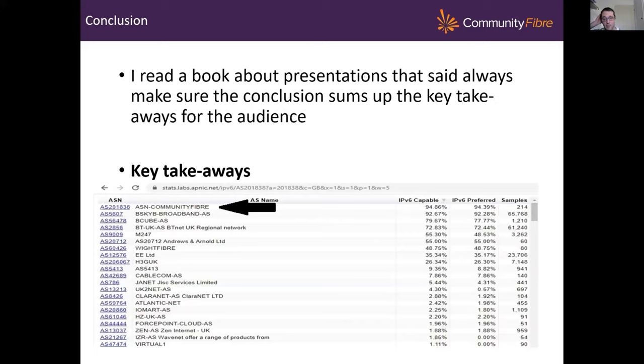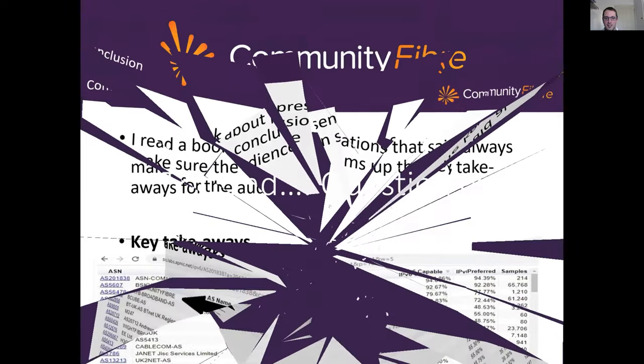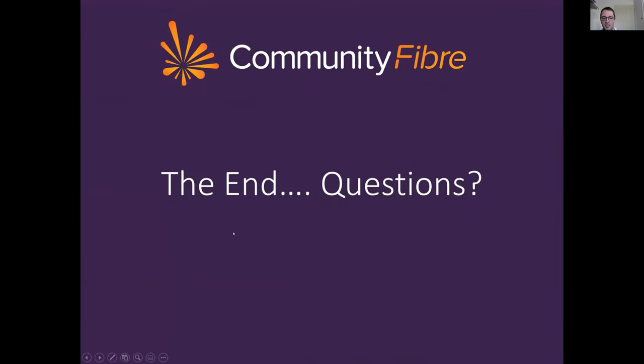In conclusion — before doing this presentation, I read a book about presentations, and it said to make sure you always sum up the key takeaways for the audience. I just thought the table below was a good takeaway for everybody. We were very proud of that. So thank you very much — that's the end. Any questions?